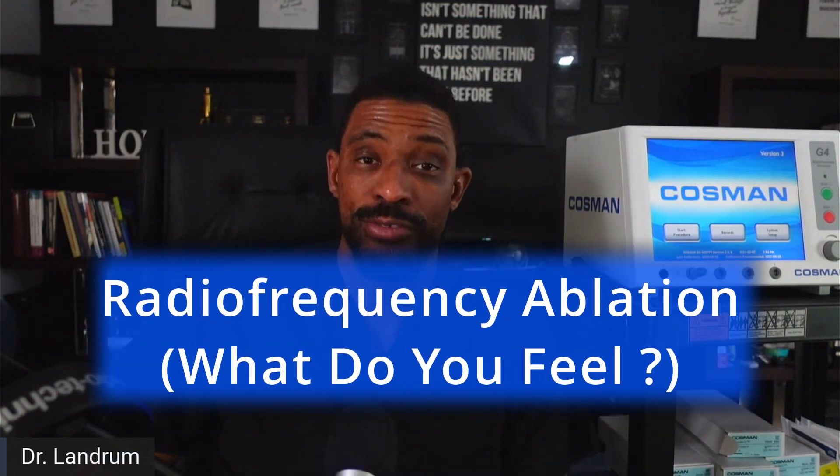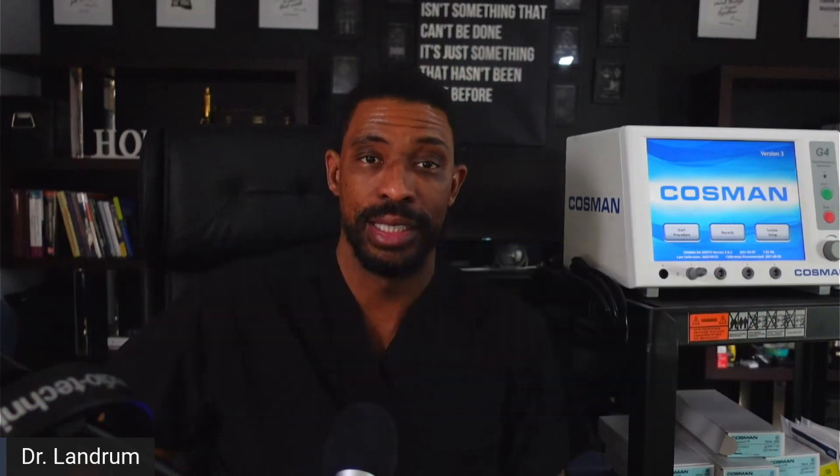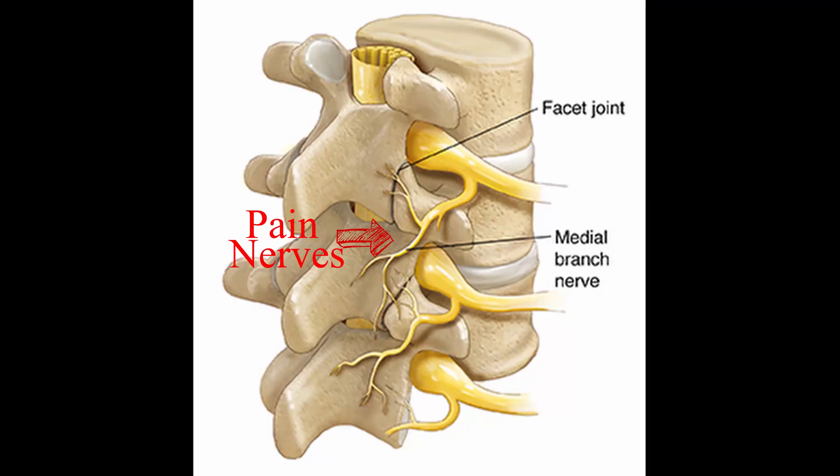Today we're going to talk about radiofrequency ablation — what you might feel as a patient, what's taking place, and exactly how you're experiencing it. Radiofrequency ablation is the selection of specific pain nerves that are targeted towards the facet joint of the spine.